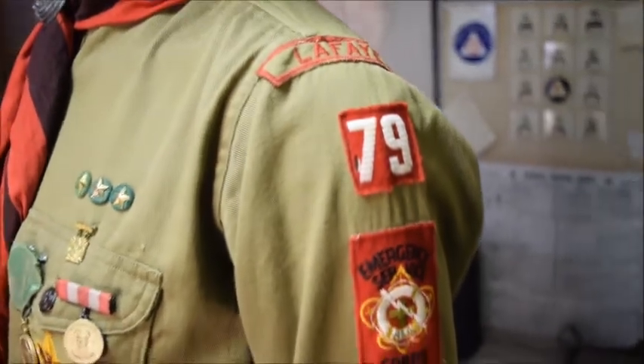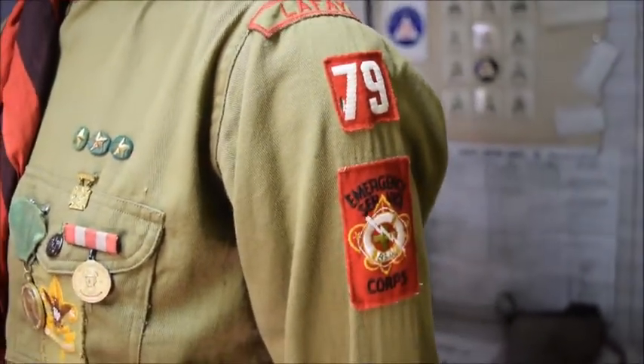Over on the left hand shoulder we have the community patch, which is Lafayette — Lafayette Hill — which is a suburb of Philadelphia, the troop number patch, and then the Boy Scout Emergency Service patch.